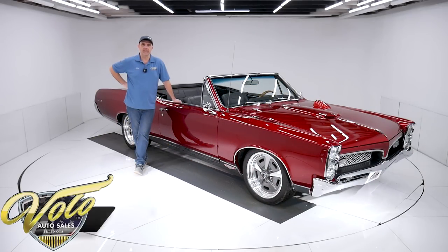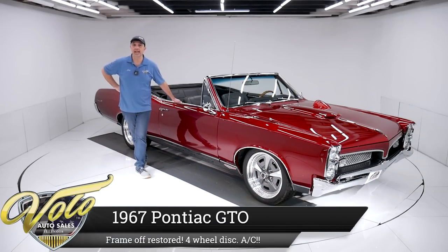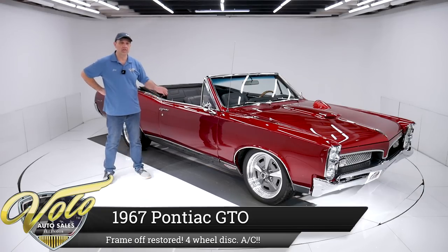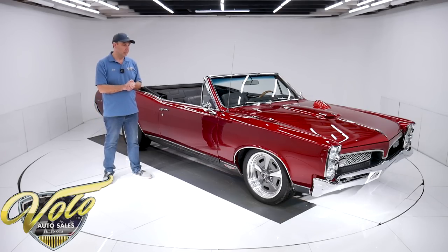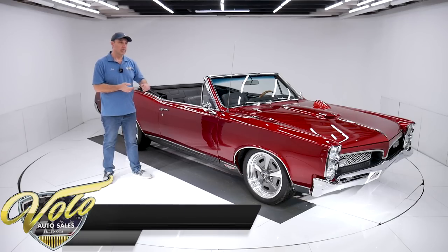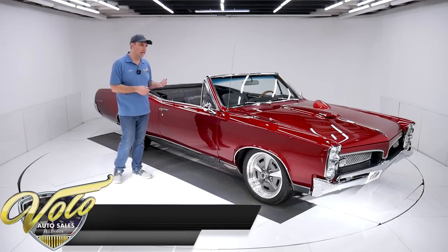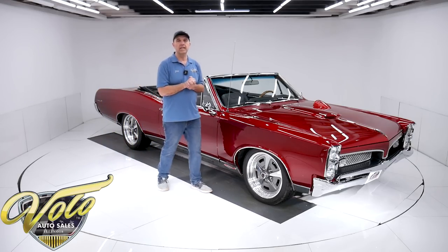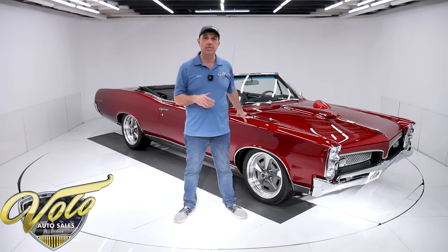Drop dead gorgeous. This has got to be a contender for the best looking '67 GTO on the planet. It's a custom House of Colors color. It's just beautiful with them big 18-inch polished billet wheels and custom stitched interior. Believe it or not, this is a numbers matching car - the motor, trans and rear are all correct for the car. This thing's been body-off frame restored. Underneath is all redone. I was told $140,000 was spent, and $35,000 spent on the body and paint.